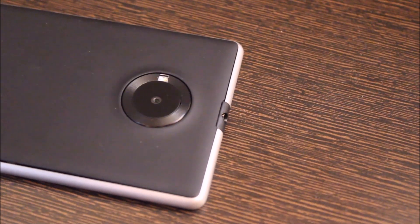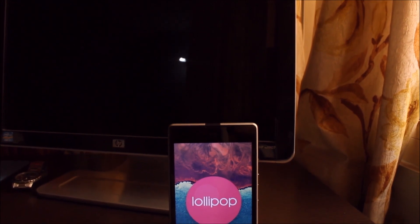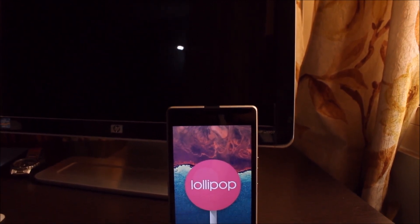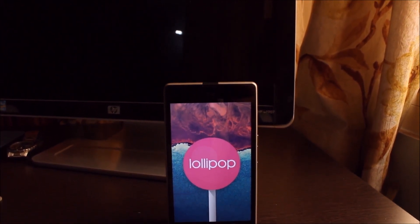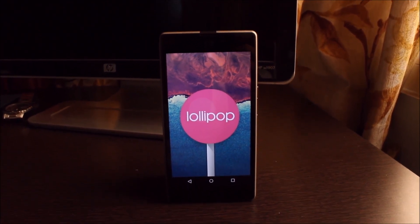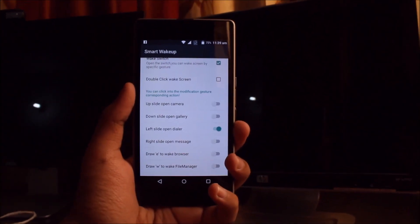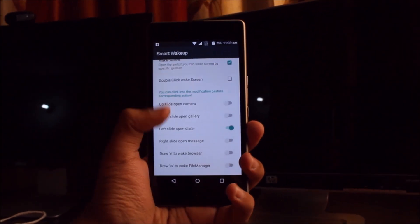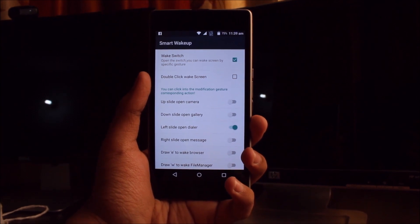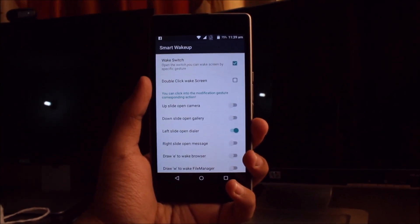With my limited testing, the photos it took are pretty good. Anyways, the main feature of this phone is the software. It runs stock Android 5.1.0 Lollipop with a couple of features from Cyanogen OS. One of the features I found is called Smart Wake Up, which basically lets you do something such as opening the gallery or the camera without waking up the device.